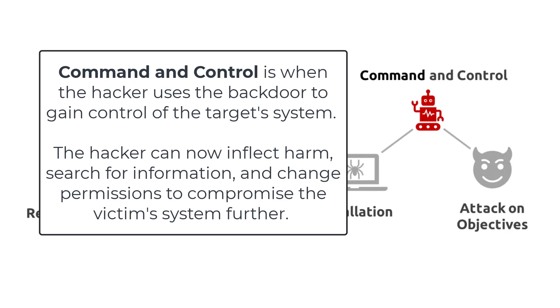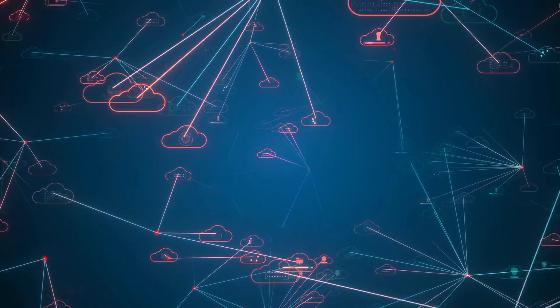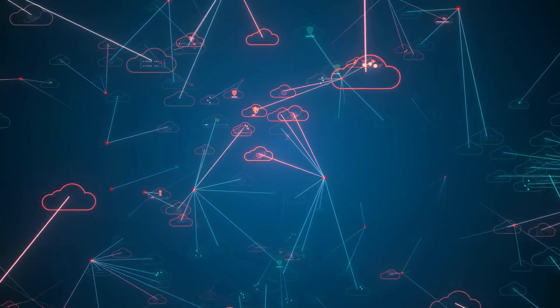Command and Control is when the hacker uses the backdoor to gain control of the target system. The hacker can now inflict harm, search for information, and change permissions to compromise the victim's system further.